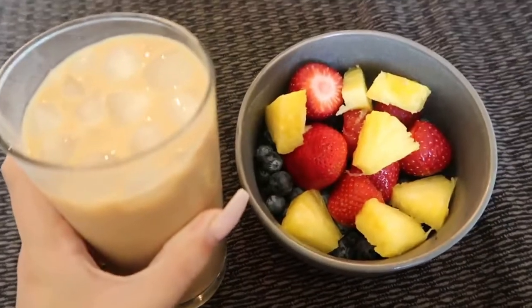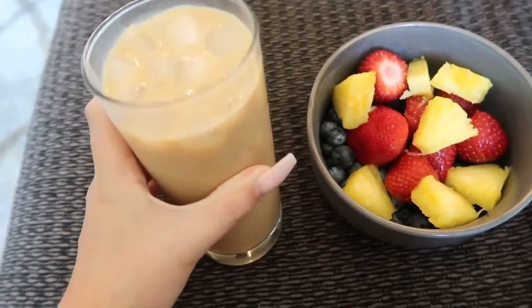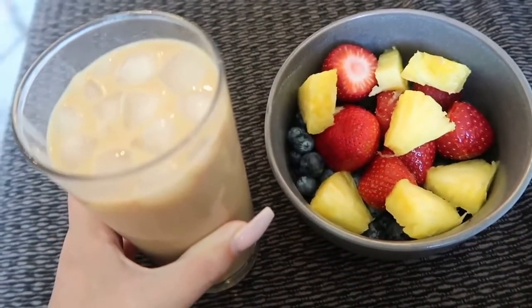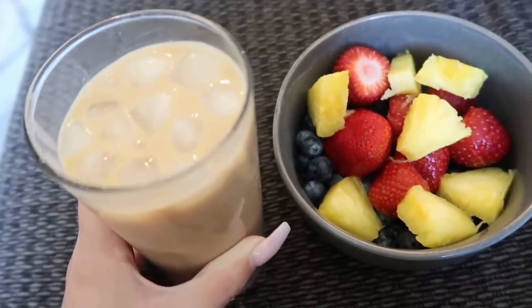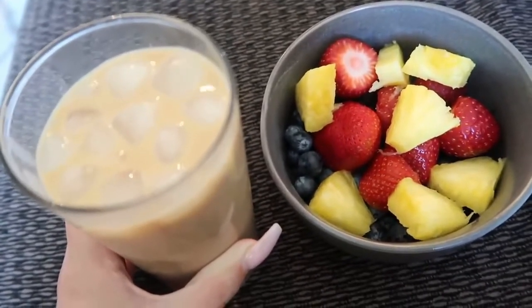I'm going to mainly eat natural stuff from the earth — a lot of fruit and a lot of veggies. For breakfast: blueberries, strawberries, and pineapple with decaf coffee and unsweetened cashew milk — no dairy, no soy, because I just figured out soy is probably causing my breakouts. After taking a sip of coffee with so little food in my system, it made me dizzy and woozy.